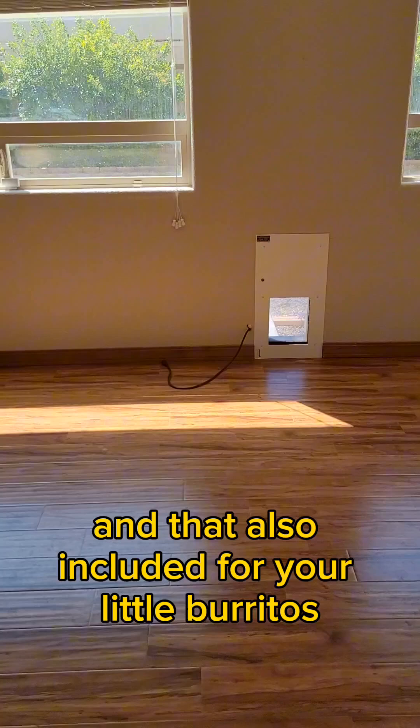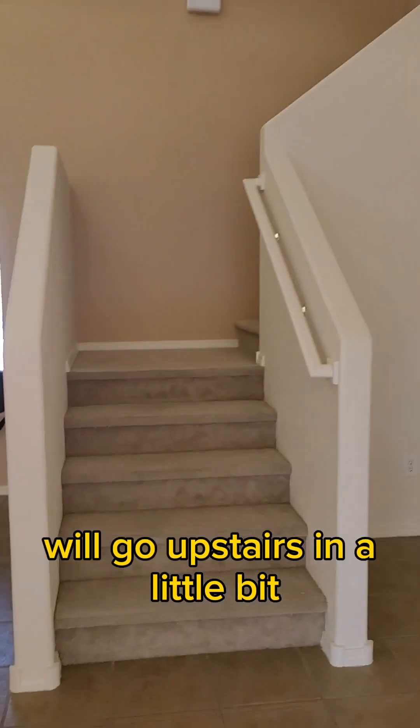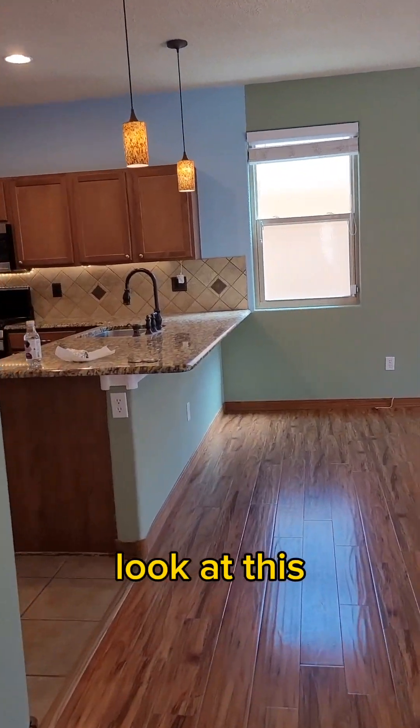That's also included for your little perritos. We'll go upstairs in a little bit.